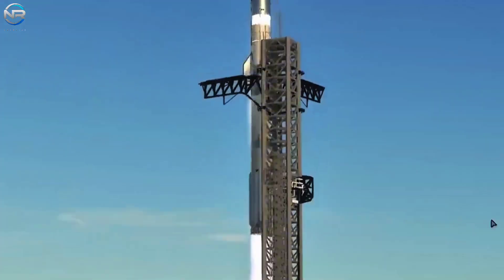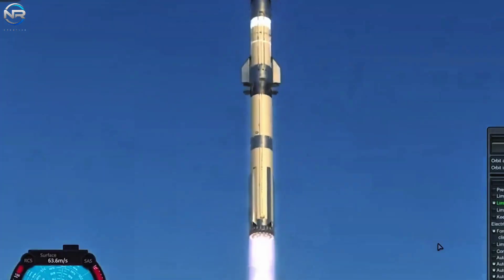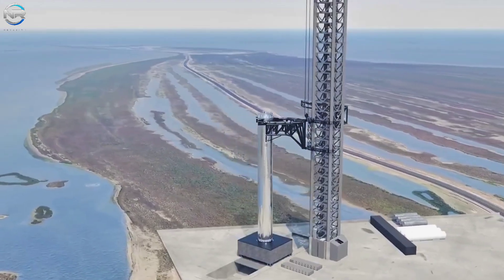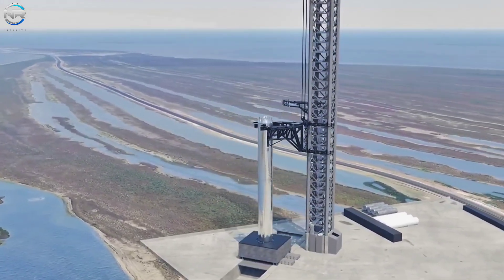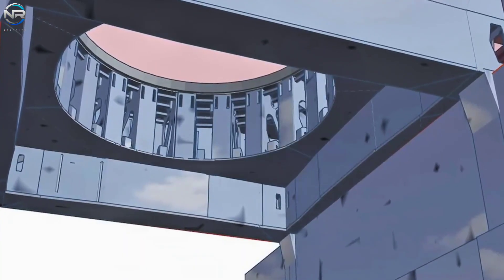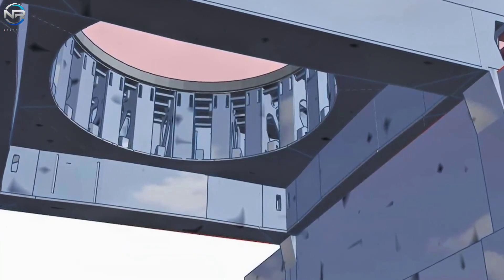After over a year of planning, building, and engineering, Pad B is ready to change the future of Starship. This new facility has better clamps, improved fuel connections, stronger launch supports, and a modular design for easy integration. It's not just a backup — it's a significant upgrade and the plan for SpaceX's next steps.